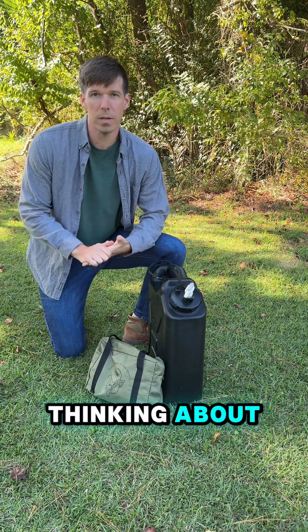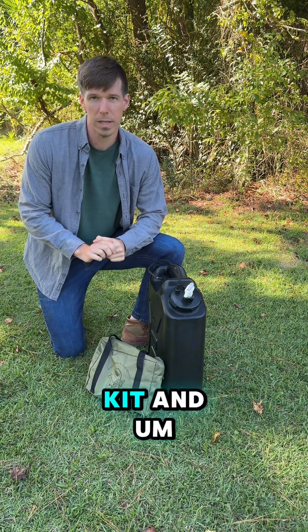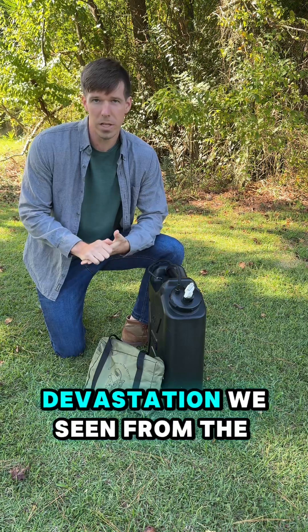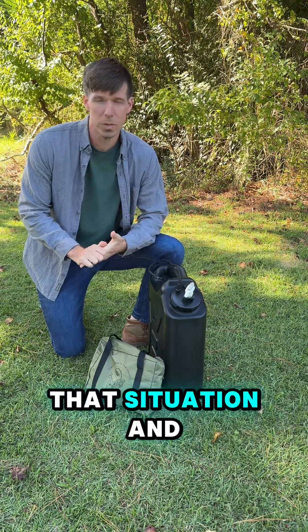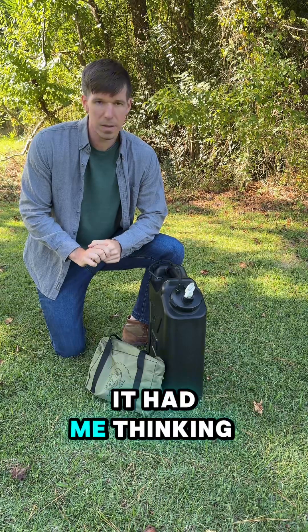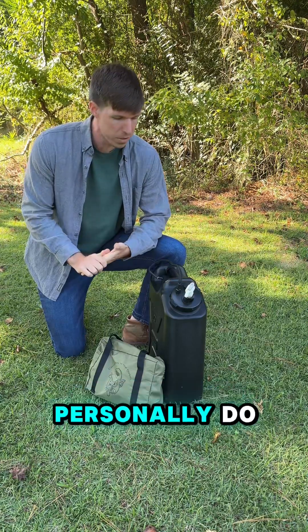Hey, if you're like me, you've probably been thinking about your current emergency preparedness kit. And with all the devastation we've seen from the hurricanes and stuff, what you would do if you were placed in that situation — it had me thinking about what I would personally do.